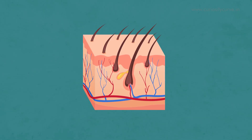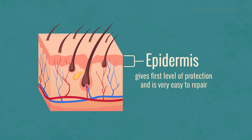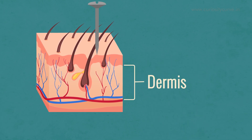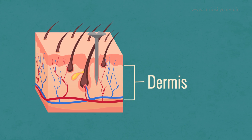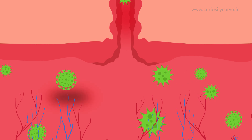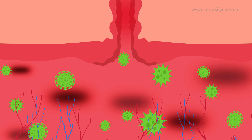The outer skin layer, the epidermis, gives first level of protection and is very easy to repair. When a wound reaches the dermis, the second skin layer, the body quickly gets into action. Since there is a risk of germs getting into the body and causing infection, our body triggers the four overlapping stages of the regenerating process.